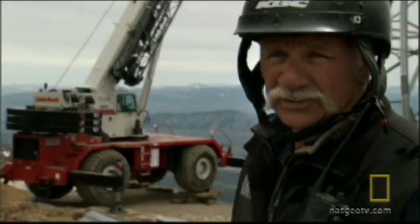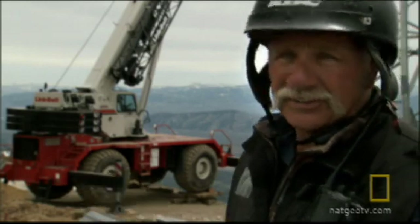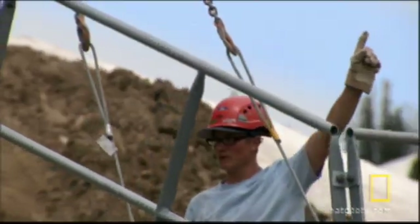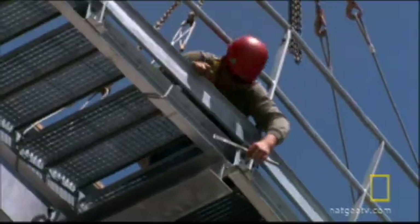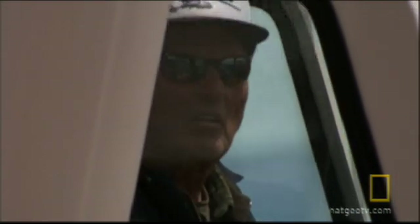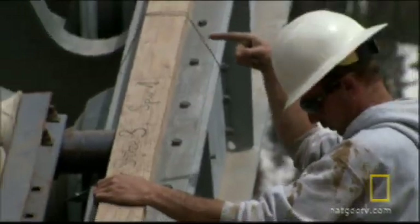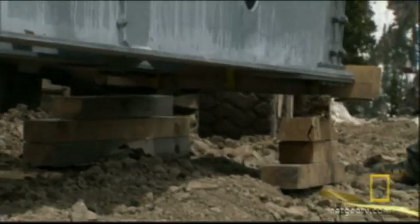In this kind of construction, we do see problems, and it's something that we try to plan to stay out of. At first, the lifting goes well. But then Hans and his mega crane meet their match: the steel beam that carries the entire weight of the cable along the top of the tower — it's called a saddle.